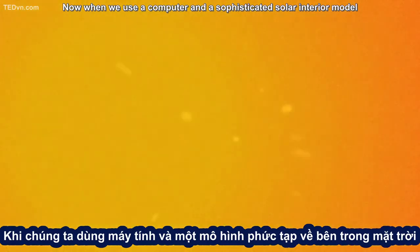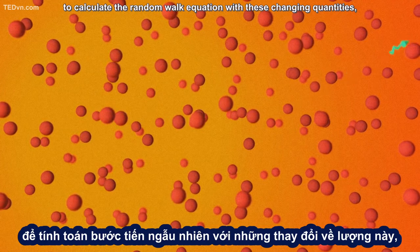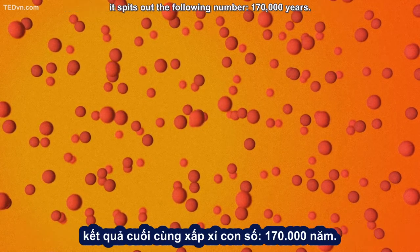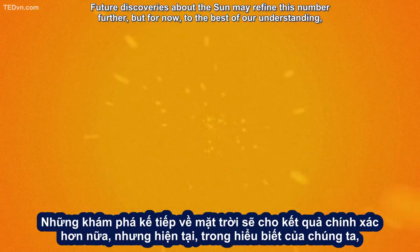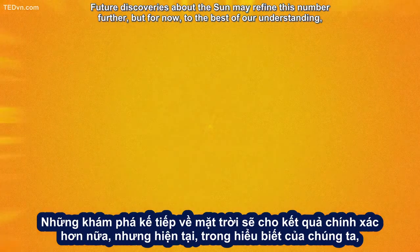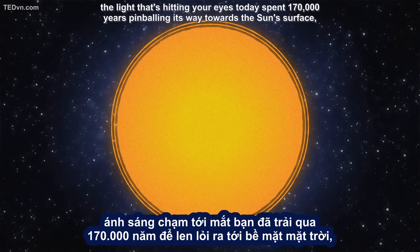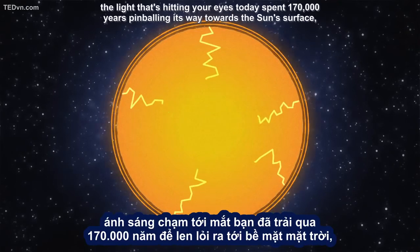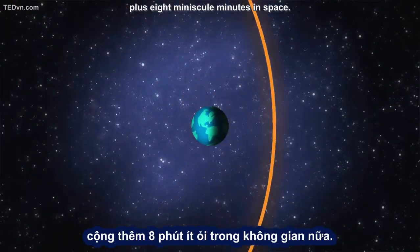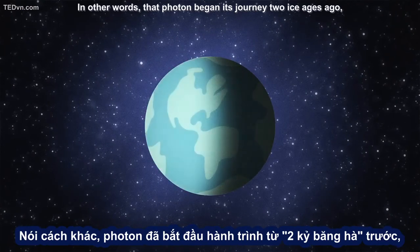Now, when we use a computer and a sophisticated solar interior model to calculate the random walk equation with these changing quantities, it spits out the following number — 170,000 years. Future discoveries about the Sun may refine this number further, but for now, to the best of our understanding, the light that's hitting your eyes today spent 170,000 years pinballing its way towards the Sun's surface, plus eight minuscule minutes in space. In other words, that photon began its journey two ice ages ago, around the same time when humans first started wearing clothes.